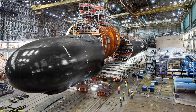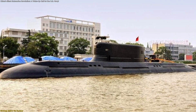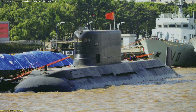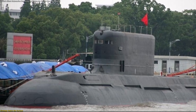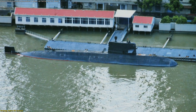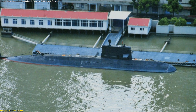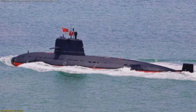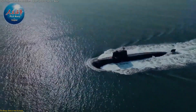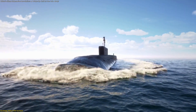Another dimension is research and development synergy. The earlier Type 032 Qing-class submarines served as experimental testbeds for AIP modules, sonar arrays, and torpedo launch systems. Lessons from the Qing directly shaped the Yuan's reliability and efficiency. At the same time, the experimental Type 041 Zhou-class — believed to combine diesel-electric propulsion with a compact nuclear-assist reactor — is exploring even longer underwater endurance. In other words, the Yuan isn't a final product, but a stepping stone in a continuous technological ladder.